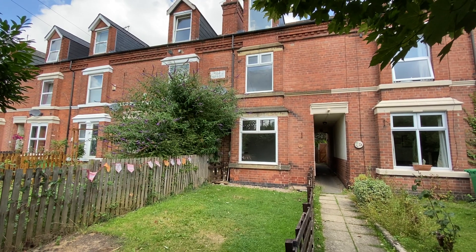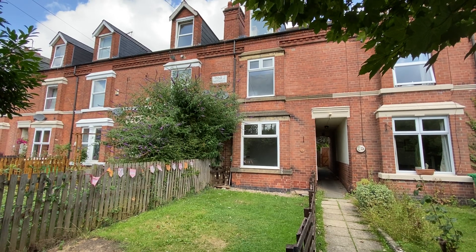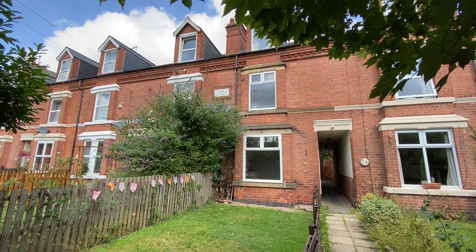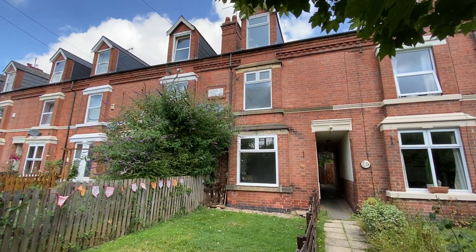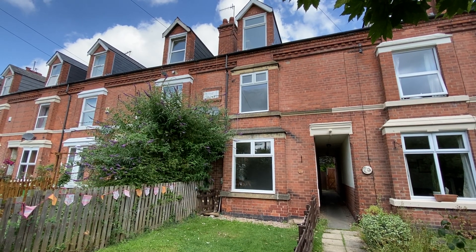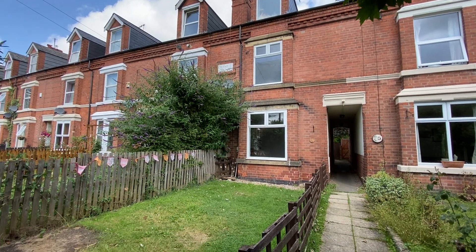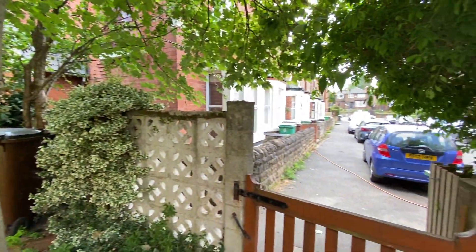We're here on the Grove at the head of the cul-de-sac, just off Hayden Avenue, for a video tour of this three-bedroom terraced family home offered to the market with no upward chain. Situated just a short walk away from Sherwood's fantastic amenities and frequent bus routes into the city centre and surrounding areas. We're starting off on the shared path access just at the end of Hayden Avenue, as you can see.